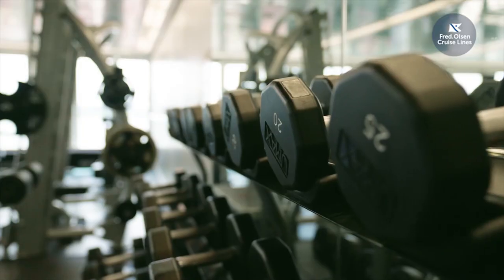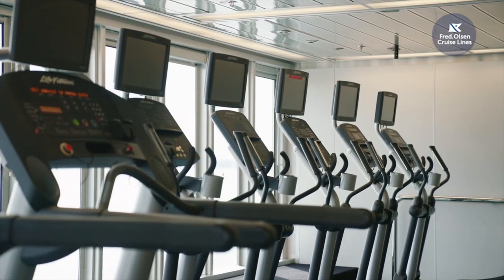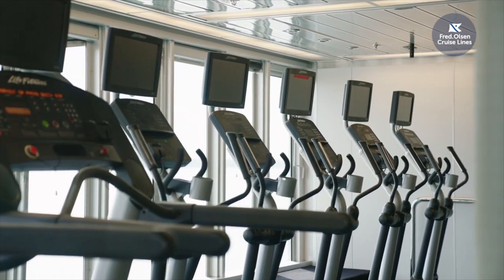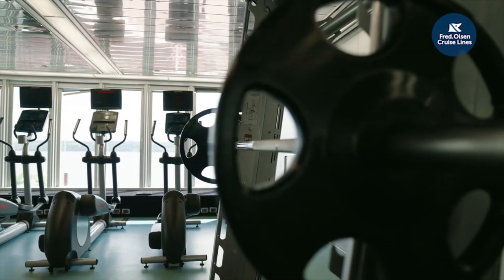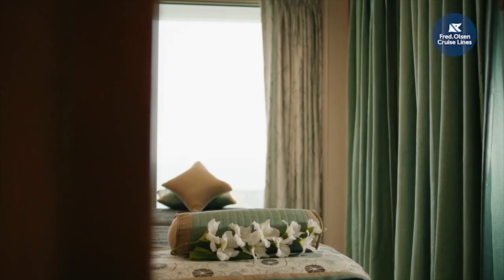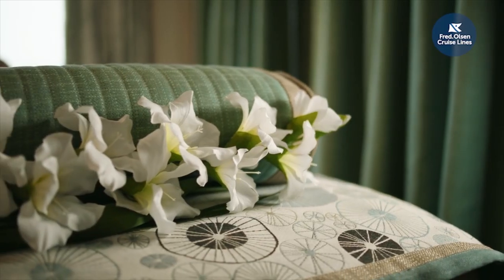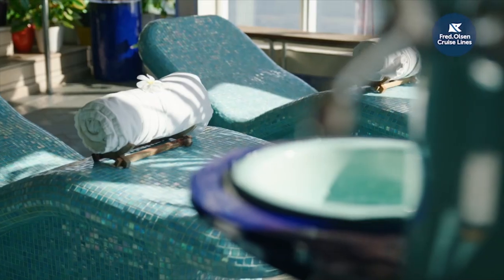Here we are in the Atlantis Spa and Fitness Centre, located on Deck 8 forward — what a room with a view. With all the machines, weights and classes, there's no real reason you shouldn't be able to work off a little bit of that lovely food. On our port side we have our hair salon, and on the starboard side you'll pass a number of treatment rooms to get to the retreat, where we have dry and steam rooms with aromatherapy and these great heated ceramic lounges.